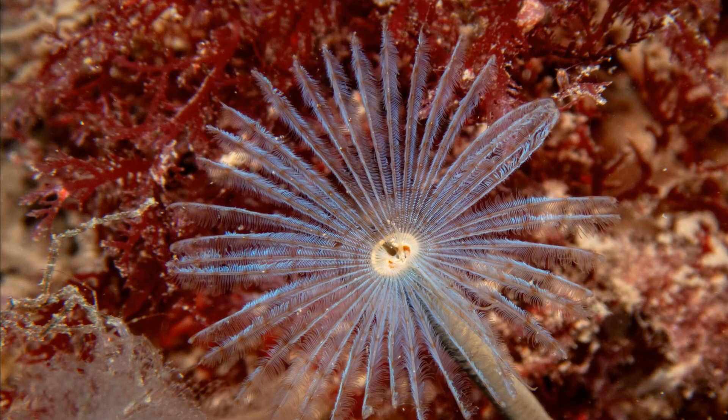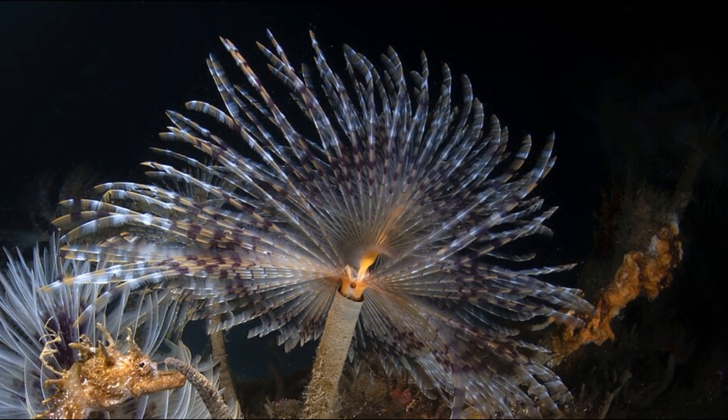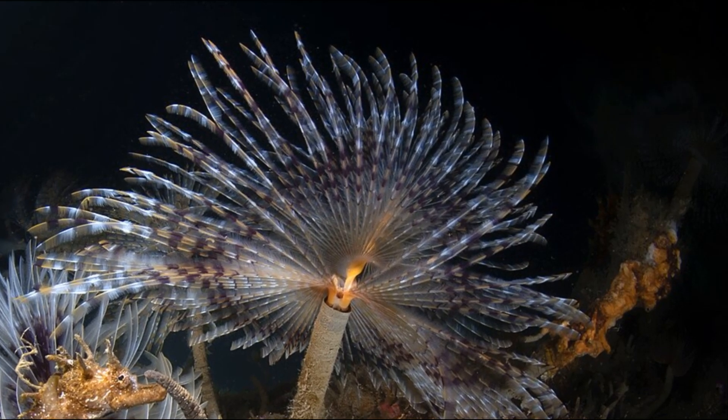This feathery crown helps the peacock worm to feed and breathe. The crown is banded in various colors such as red, brown, and purple, and contains up to ten bands of pigment.